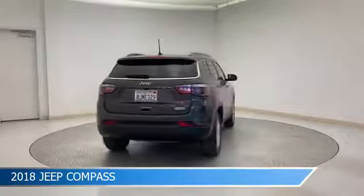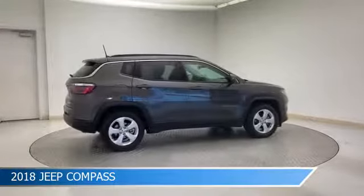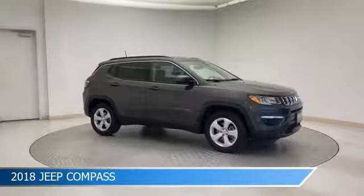This car comes with some great features including alloy wheels, leather steering wheel trim, anti-lock brakes, audio controls on the steering wheel, and more. Come in and check it out today.